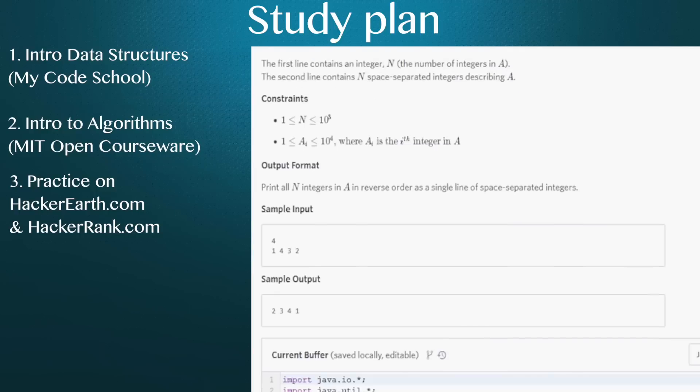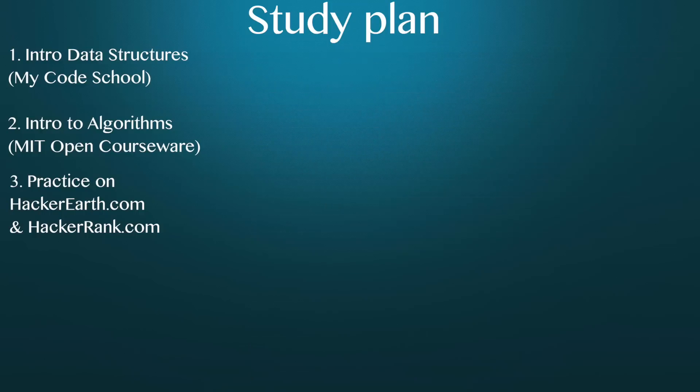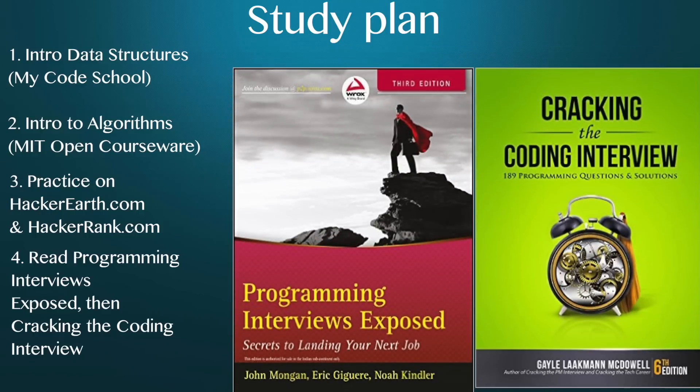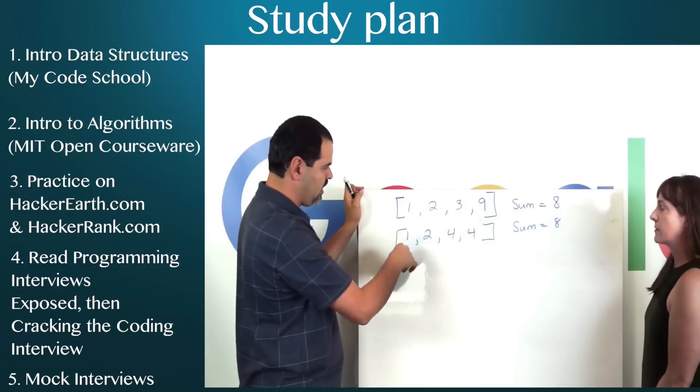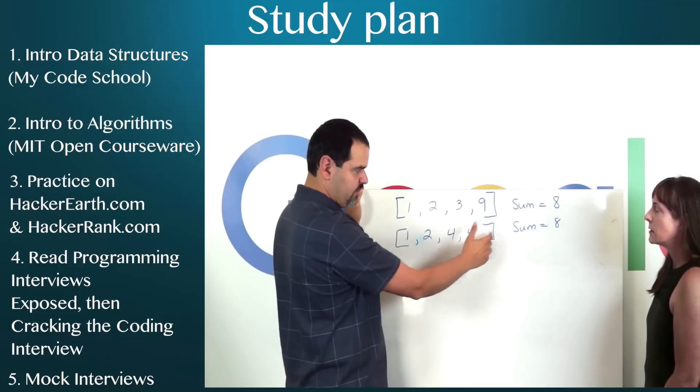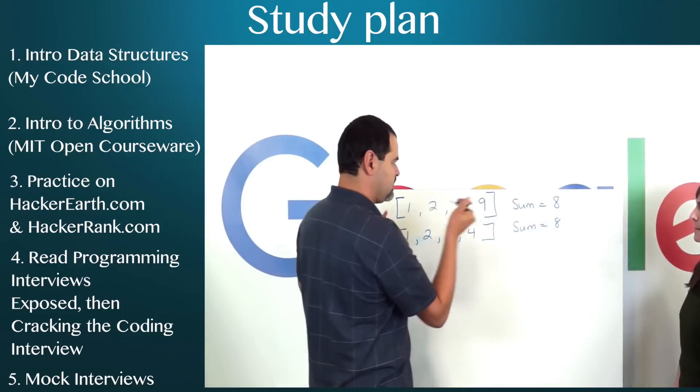It's a lot of fun, actually. Once you've solved dozens of problems on both sites, read Programming Interviews Exposed, then Cracking the Coding Interview. Both are great books that will help you practice specific problems that tend to show up a lot during interviews, from system design to questions about time complexity. And when you're done, start conducting some mock interviews with a friend — have them pick questions and code your answer on a whiteboard, explaining your thought process to them. You can do all this in about two to three months of studying a couple hours every day.